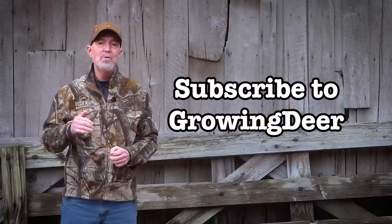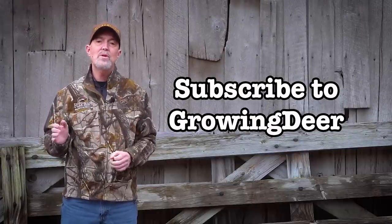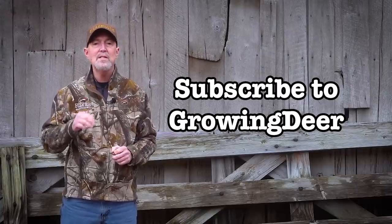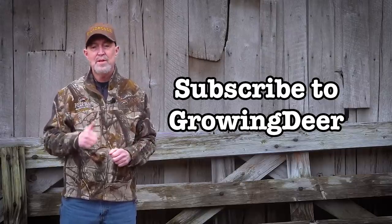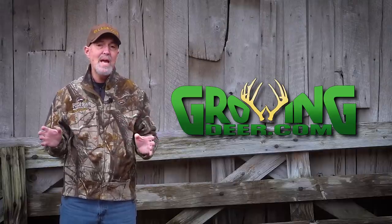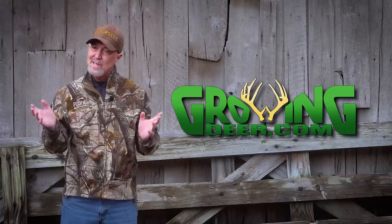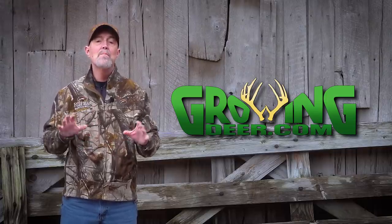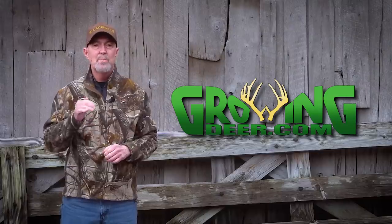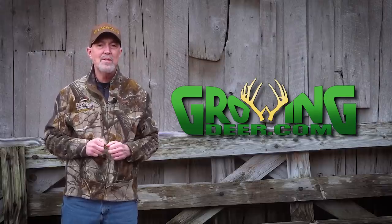If you enjoy the habitat improvement and hunting techniques we share at GrowingDeer, please subscribe to the GrowingDeer channel, hit that bell so you'll be notified when we release new content, and make sure to give us a thumbs up. The GrowingDeer team is busy assisting landowners almost daily, but if your job keeps you in a different environment, take time to get outside and enjoy Creation. But most importantly, take time every day to slow down, be quiet, and listen to what the Creator is saying to you. Thanks for watching GrowingDeer.